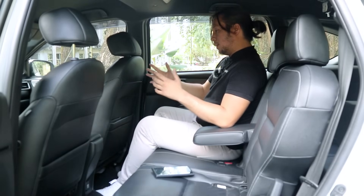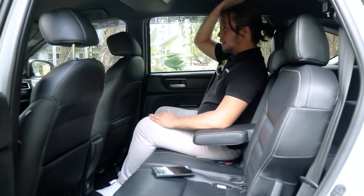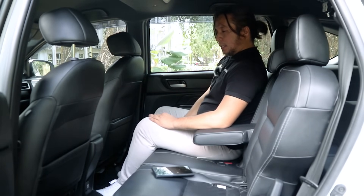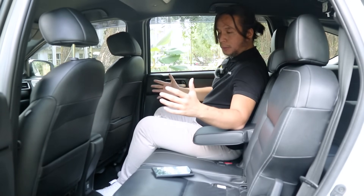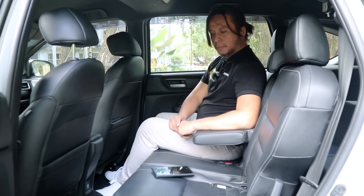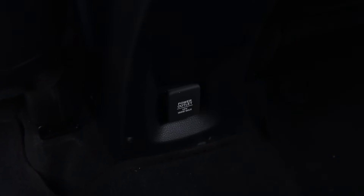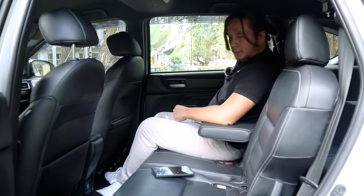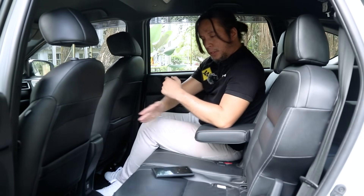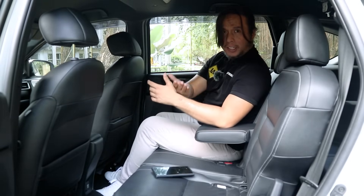In the second row, space is quite okay — about 5 to 6 inches of legroom with good headroom. The vehicle is a bit narrow, so three people of a larger build will fit but it'll be a squeeze. You get a center armrest but no cup holders. There are three aircon vents and fan speed controls, plus one 12-volt outlet. The seats recline but cannot move forward or back, which could be a problem for third-row passengers.